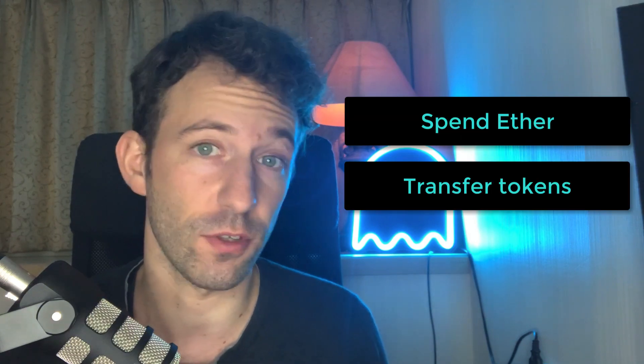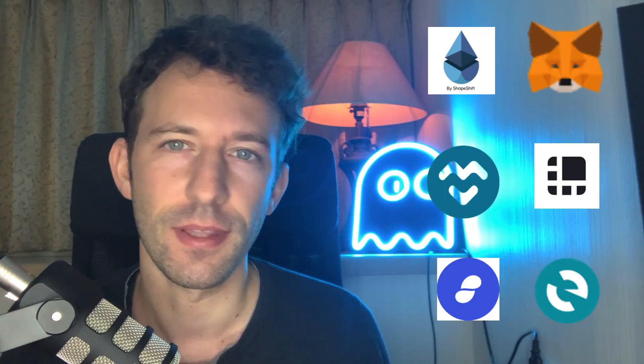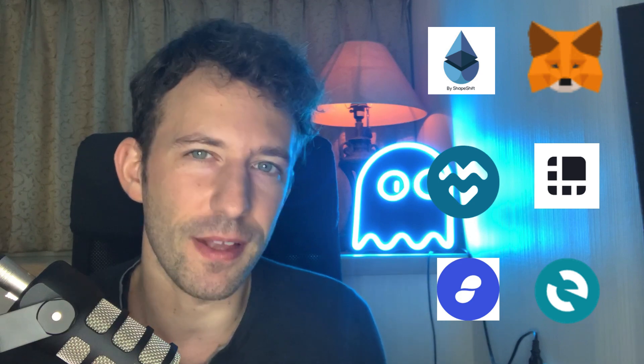When you want to invest in Ethereum and DeFi, you need to have a wallet. A wallet is a software that allows you to spend your Ether, transfer tokens, or interact with any smart contracts on Ethereum. There are many different wallets for Ethereum — which one to choose really depends on your use case.